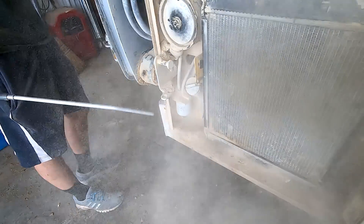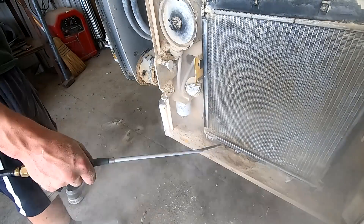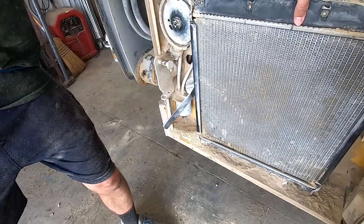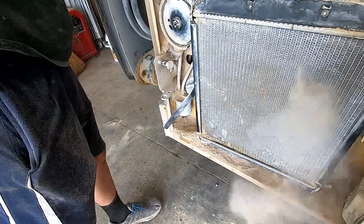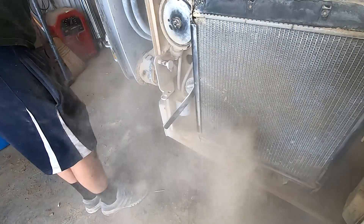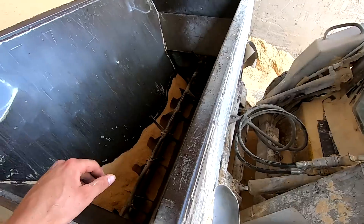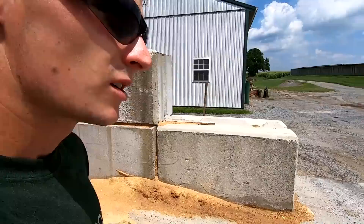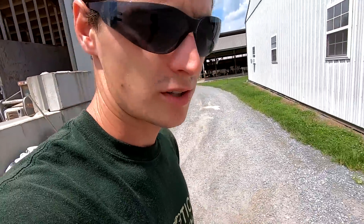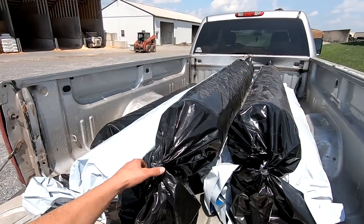Got it hooked back up, ready for bedding tomorrow morning. It's a hot one today — in the 90s with high humidity. Dad's bringing the skid steer with the forks over. We're gonna get all this plastic off the pickup.